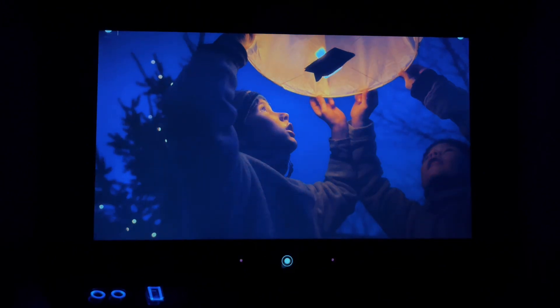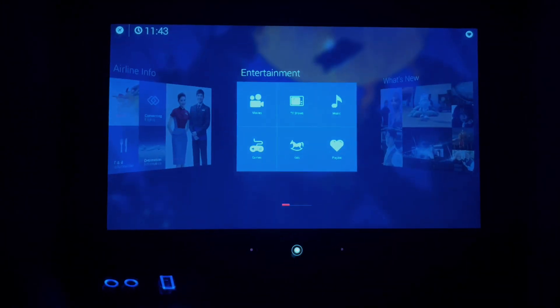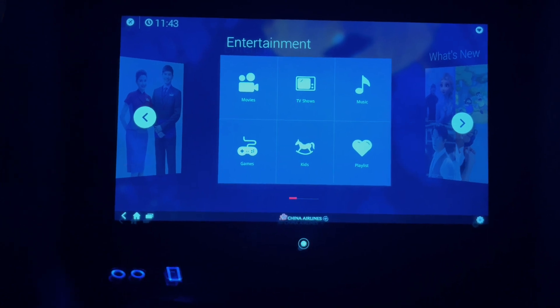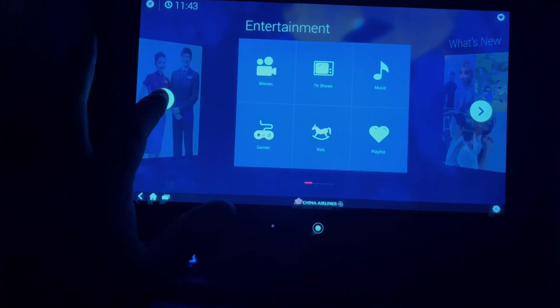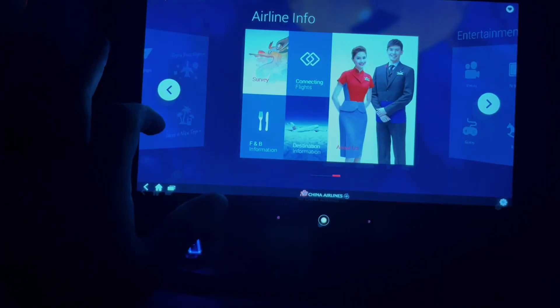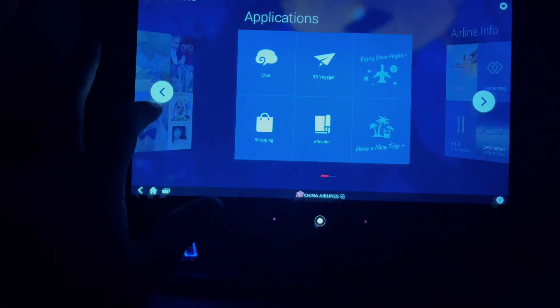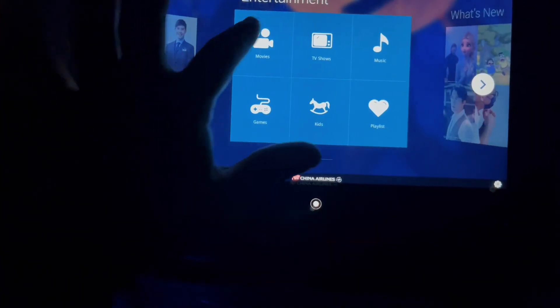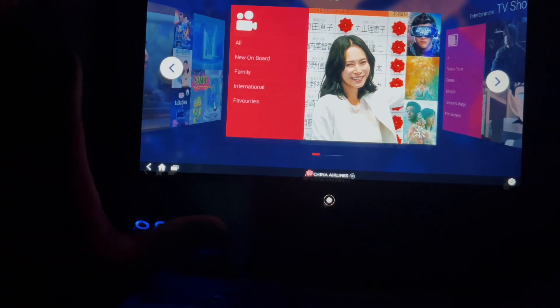Now let's go ahead and explore the IFE screen in front of me and see what selection China Airlines has. I can tell you that their selection on movies, TV shows, music, and games is quite extensive and offers a really good selection of Asian movies and also Hollywood films as well.